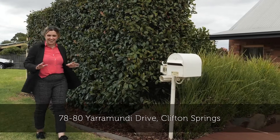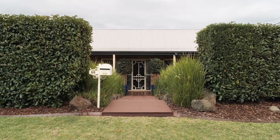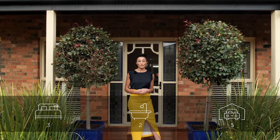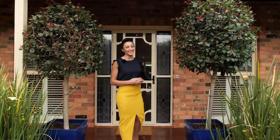A truly unique opportunity right here in the heart of Clifton Springs. If these bricks could speak, what a story they would tell. Ladies and gentlemen, welcome to Rokewood Cottage. Let's take a look.